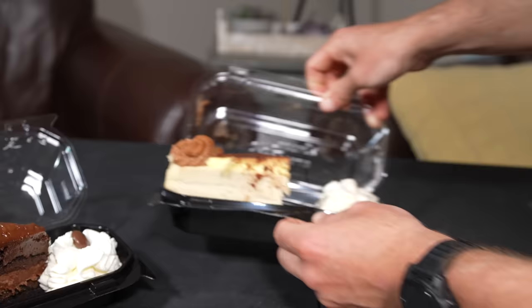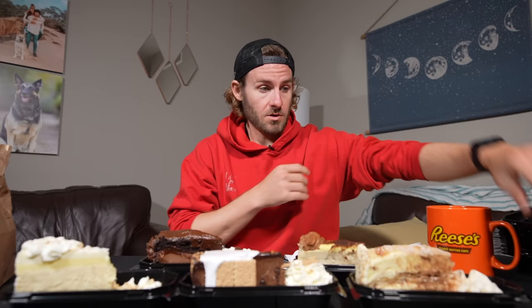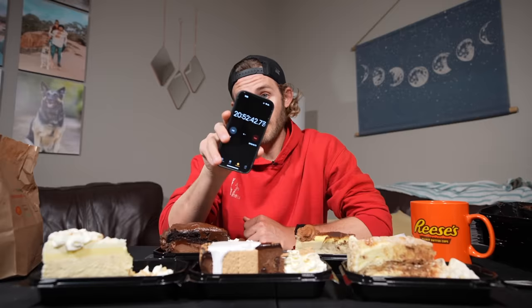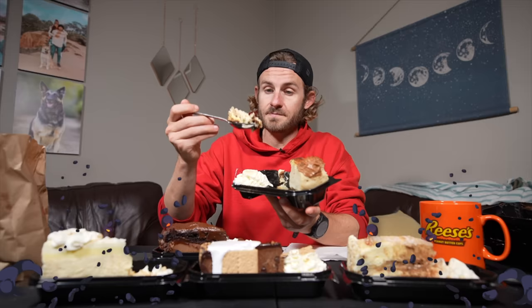A little while later, it was time to begin meal three, which had some of the richest cheesecakes of the entire challenge. Welcome to my living room — felt like a nice change of scenery. I'm 20 hours and 52 minutes in to the challenge, trying so hard not to hate cheesecake right now. I'm going to start with the tiramisu cheesecake. I'm not a big tiramisu fan, but this flavor surprised me — not bad. But after a few bites, I was already in need of some salt.